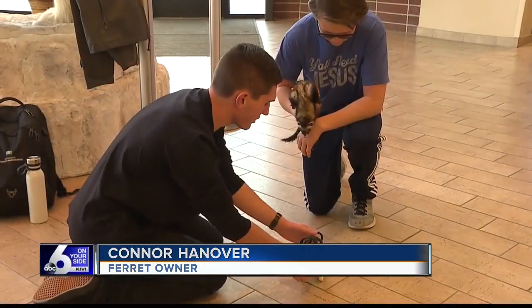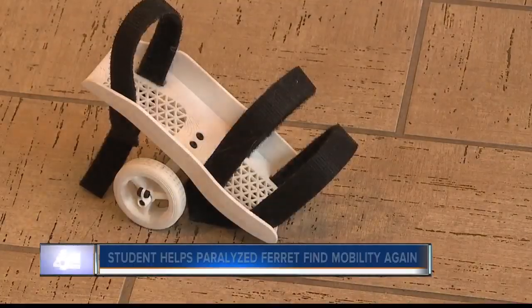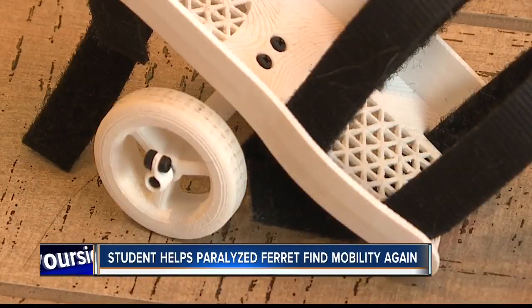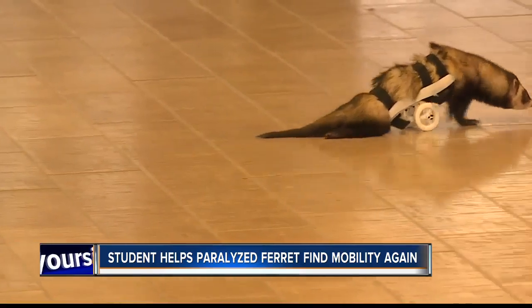S'mores could only use his two front paws. That's when Northwest Nazarene sophomore Ben Campbell stepped in to help as a class assignment. He got measurements from the family — specific details like the girth of the ferret — and by making use of 3D printing technology, some Velcro straps, and some screws, he sanded down the parts to make sure it actually fit and worked. S'mores was back on the go.